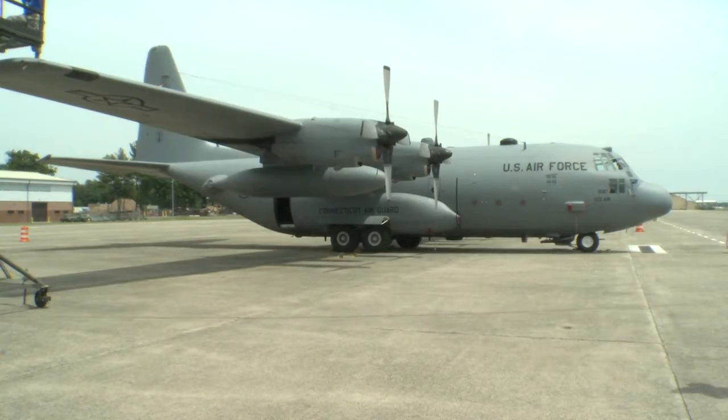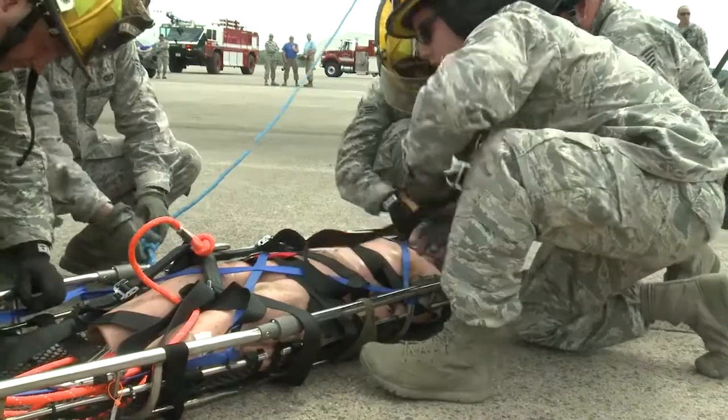I think we did well. We're making milestones for a new aircraft. Each aircraft presents its own barriers, if you will. This aircraft is a whole new world. There's tons of confined spaces for us.